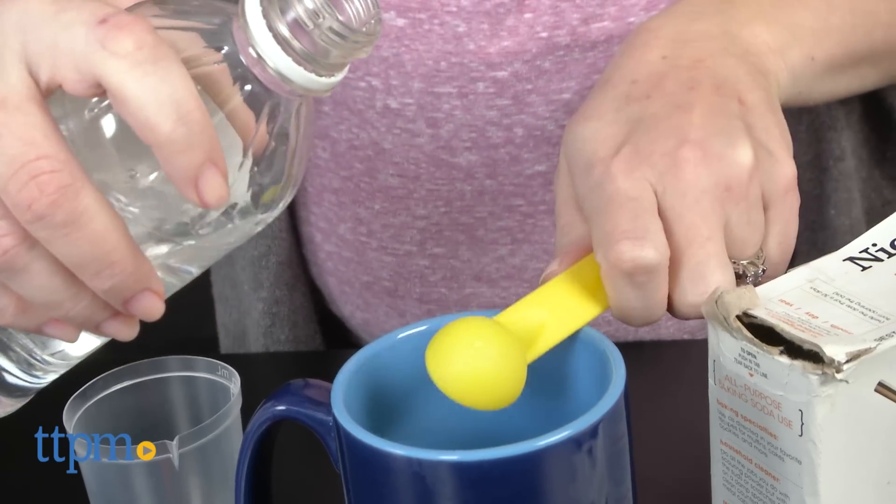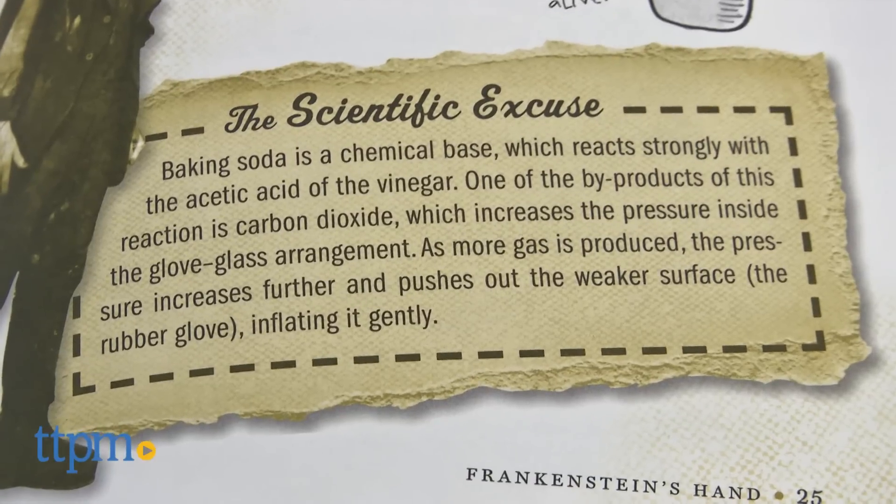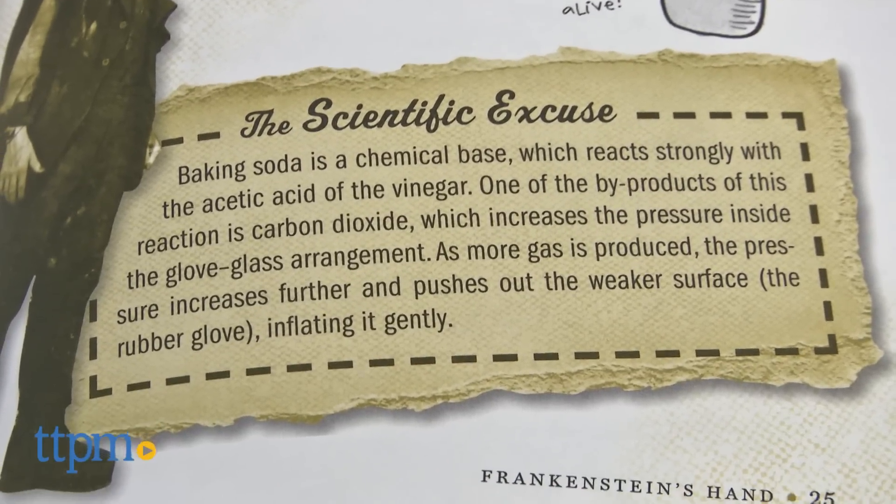Please note that adult supervision is required. The experiments in this kit are really playful and fun in order to get kids ages 9 and up excited about science instead of bored by it.